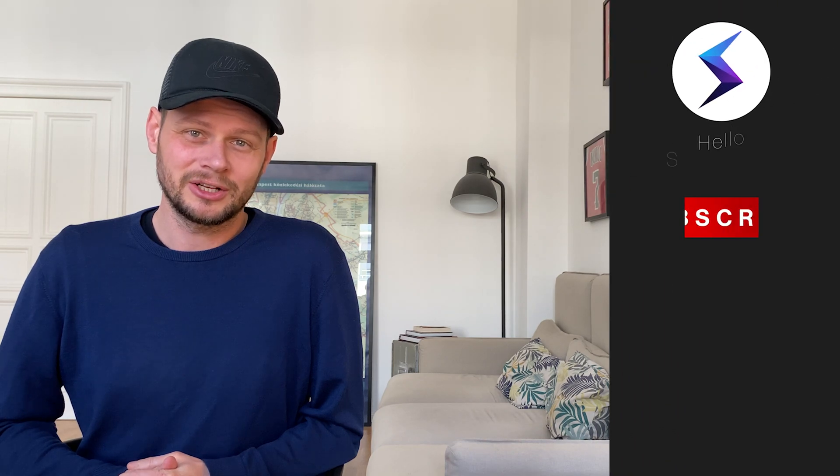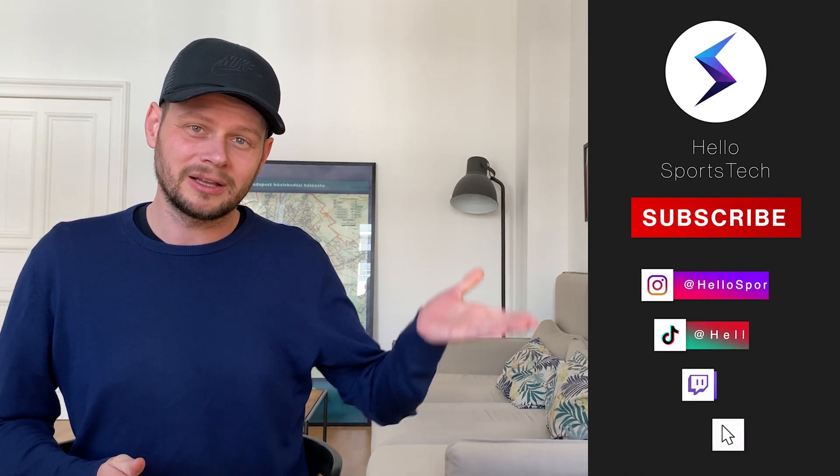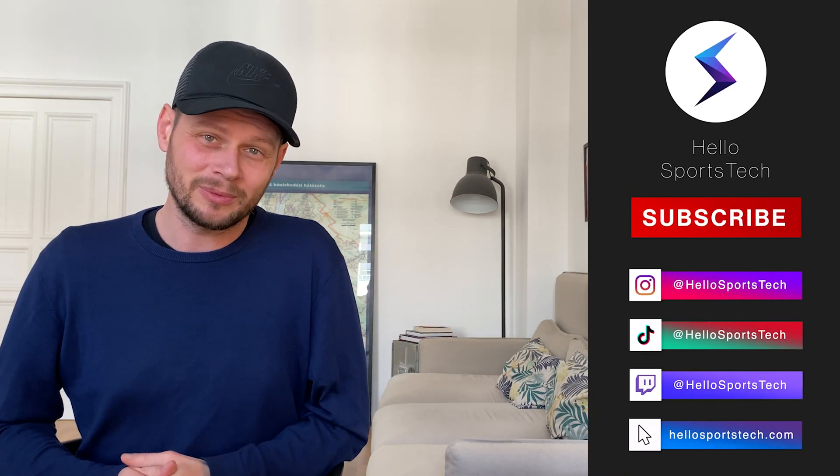I like the product, and that is it with another quick check for this week. Like this video if you liked it. Feel free to subscribe to our channel and check out all our social accounts and our website hellosportstech.com. Have a great one.